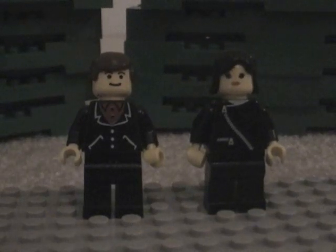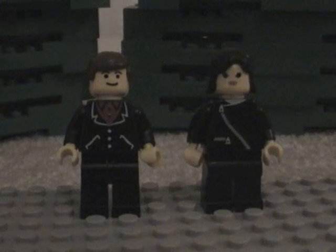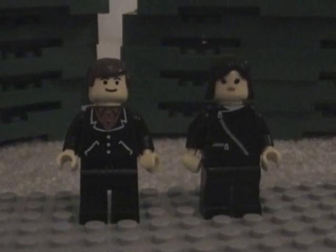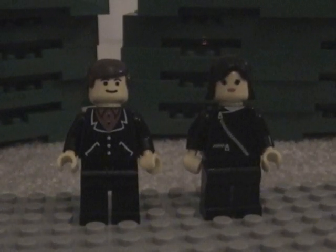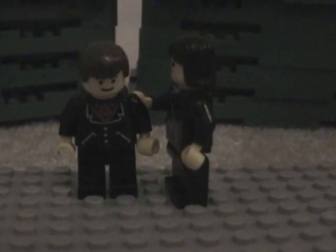Before you begin your mission, you must prepare yourself for the good, the bad, and... WHAT THE HECK IS THAT?! Hopefully this video won't completely scar you for life like it has done to me. It's okay, man. It's okay.